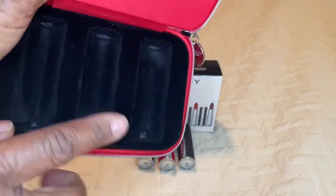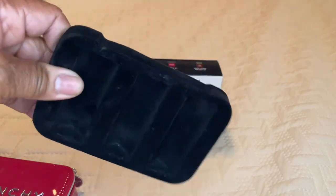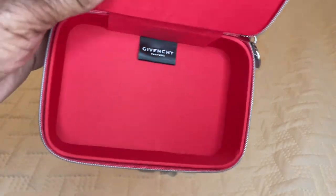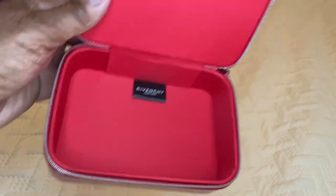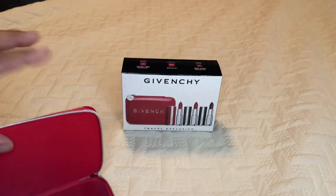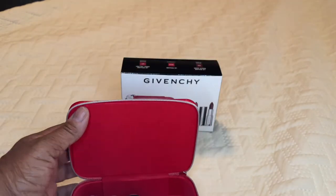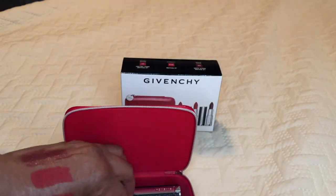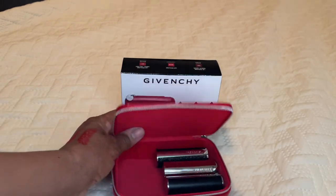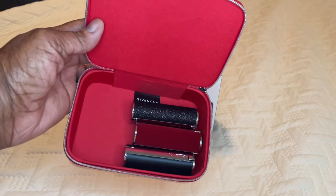Inside the cosmetic case is a little faux fabric insert — it's simply plastic — and you can just take that out. The logo inside says Givenchy, and look how deep the case is. You can reuse this case for other items. Here you have your three lipsticks inside the case and you have plenty of room for other items. You could use it for your lipsticks or as a carrying case when you're traveling. For $76, I think this is an excellent bargain.